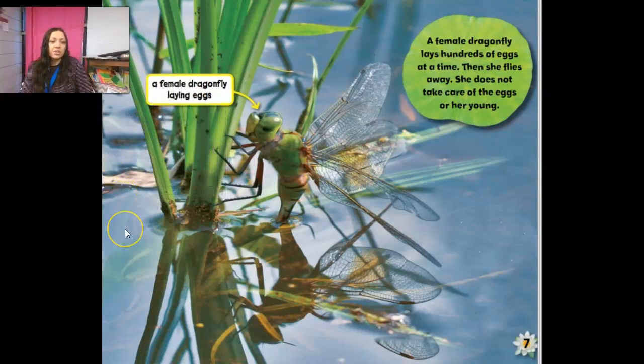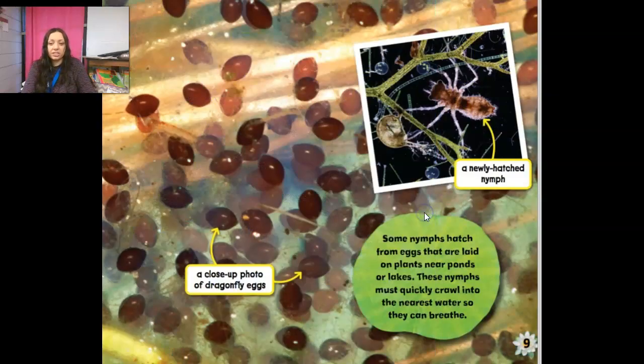So June 2nd, this is day two — dragonfly eggs. Grandpa says that after mating, some kinds of female dragonflies lay their eggs in water. She's actually laying them under the water. Others lay their eggs on plants near lakes and ponds. Today I saw a female dragonfly laying her eggs at the lake. She held onto a leaf of a water plant, then she dipped the tip of her body into the water and let the eggs come out. A female dragonfly lays hundreds of eggs at a time, then she flies away. She does not take care of the eggs or her young.